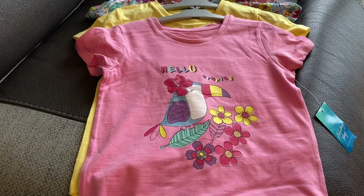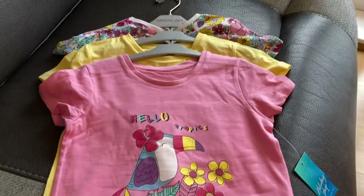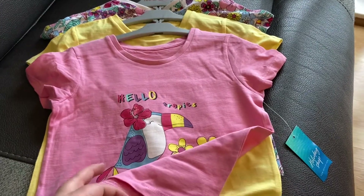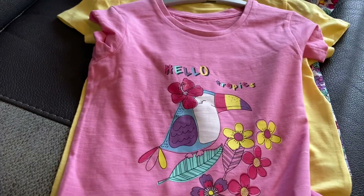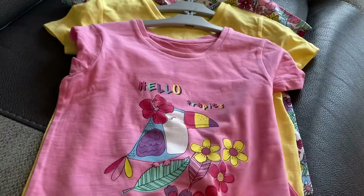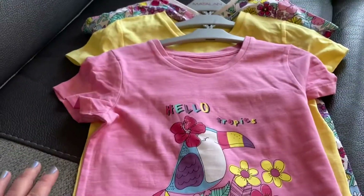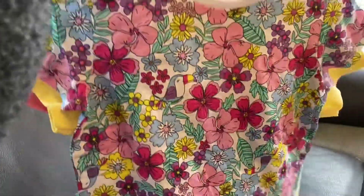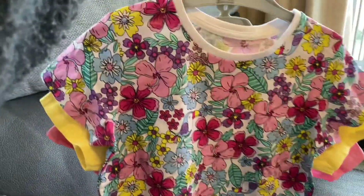When I ordered these, they had a 20% discount code, so this set of three should have been £12 but it was just under £9 instead. You've got this one with 'Hello Tropics' with a bird and flowers — my little one loves birdies so she'll be pleased with that. Then a plain yellow top — I love yellow but we don't have many yellow clothing items, so it's tricky for washing. And then the last one is a tropical flowers print with birds in between — pelicans, I suppose.